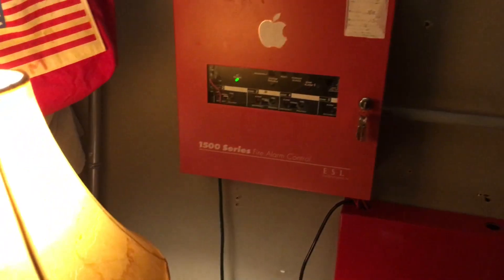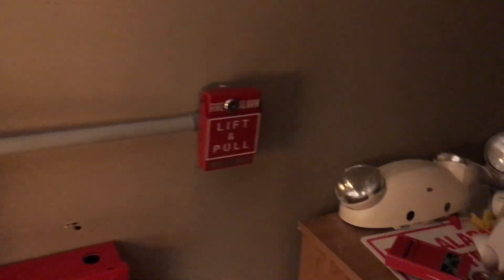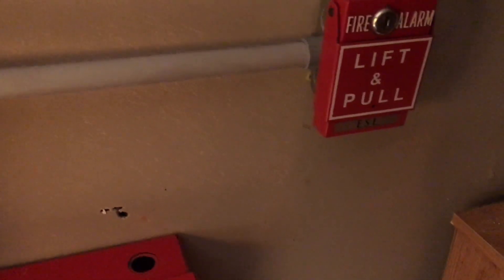And I'll show you what I have up on my system. The pull stations are still the same, other than the one in my room, and you guys will be seeing what I have in my room in a moment.